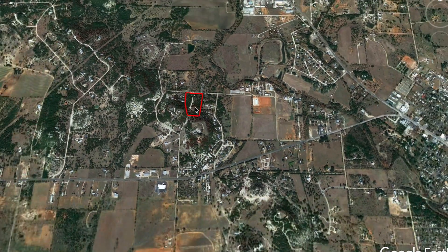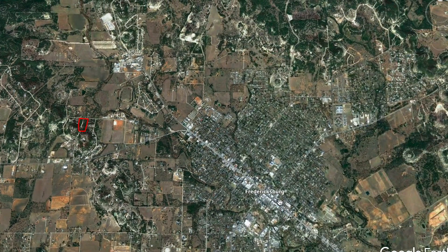The great thing is you're literally five minutes to downtown. HEB's right here, so really a great location. So let's go in and take a look around.